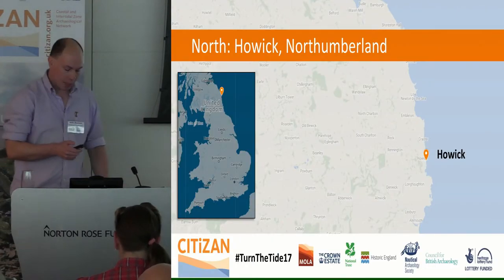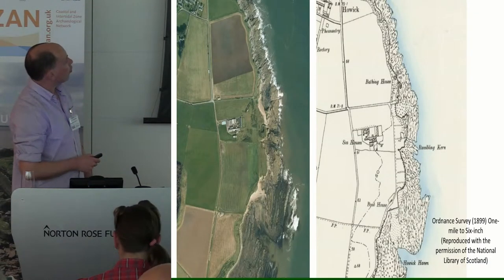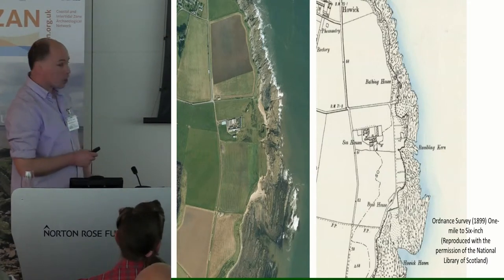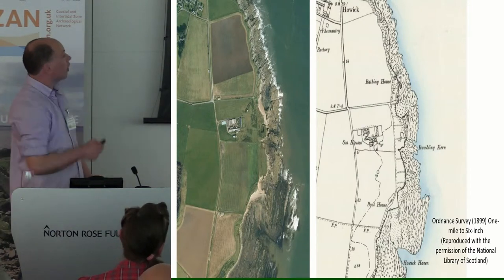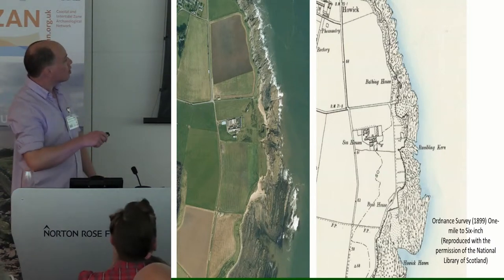Howick is on a rocky piece of foreshore in Northumberland, roughly about two kilometres long from Sugar Sands in the south to the ominously named Pig's Hole in the north. I have absolutely no idea why it's called Pig's Hole, and I don't really want to find out, but it's a horrible little place.